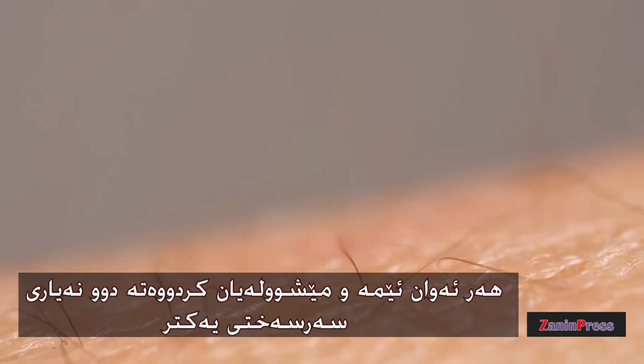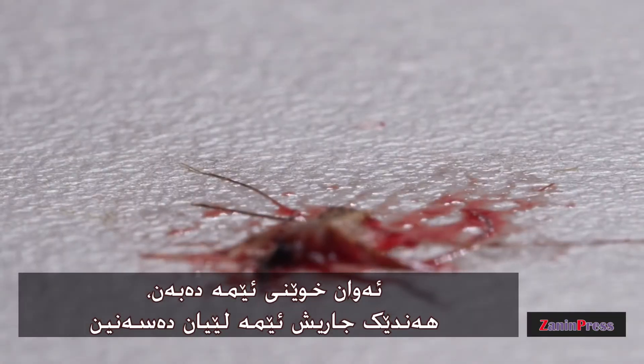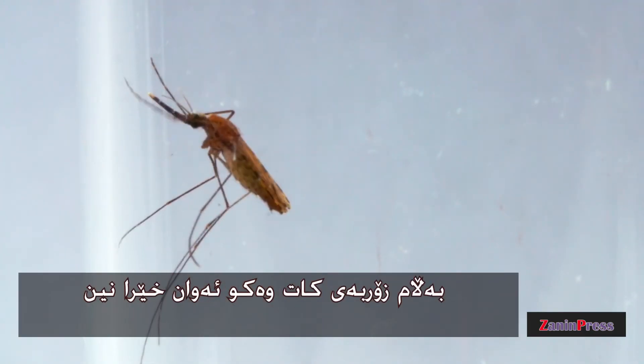They take our blood. Sometimes we take theirs — but often, not soon enough.